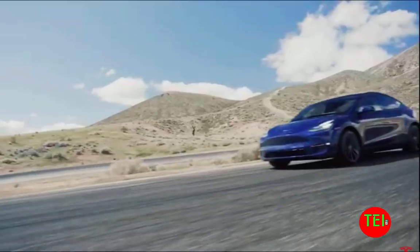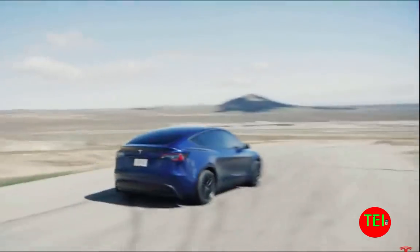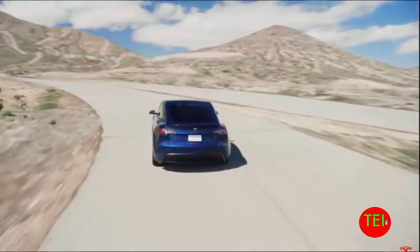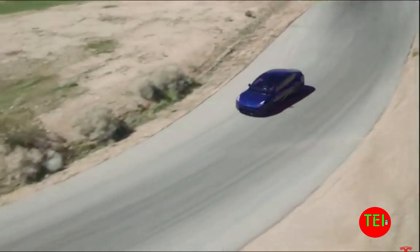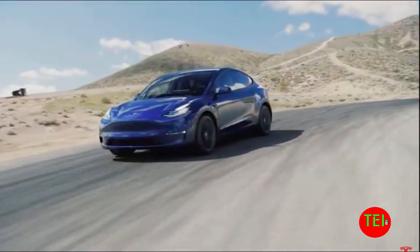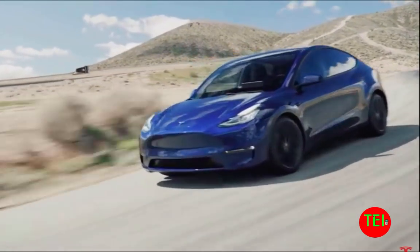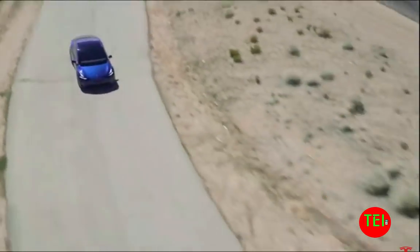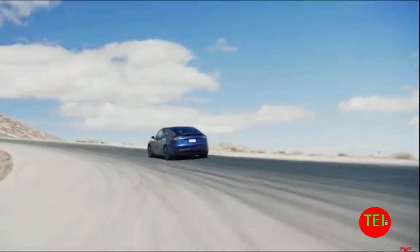Tesla Model S and X that are produced in the past month are equipped with this chip. In the last 10 days, Tesla Model 3s that are produced are also equipped with this chip. In the meantime, Tesla is already developing the next generation — a chip that's going to be three times better.